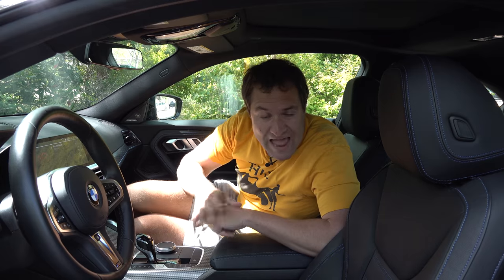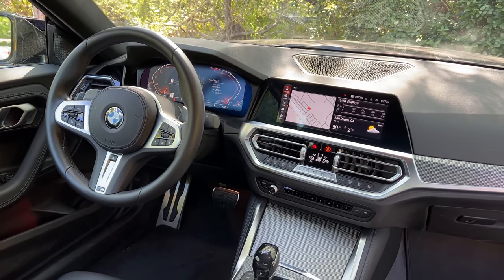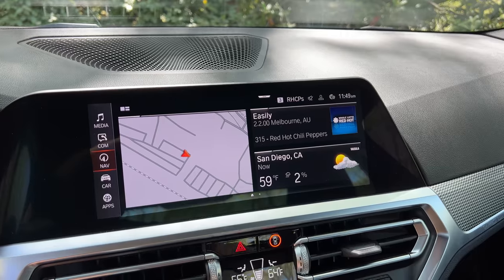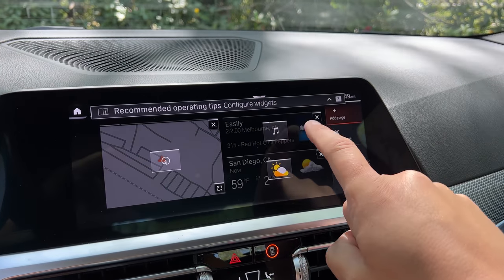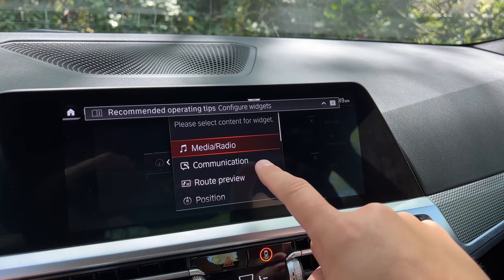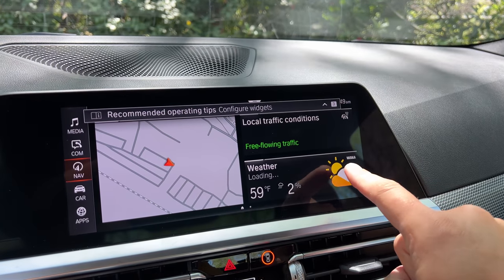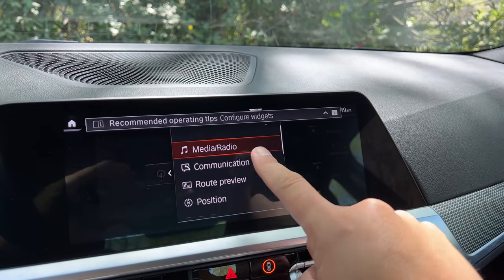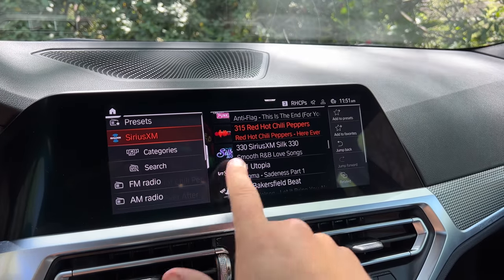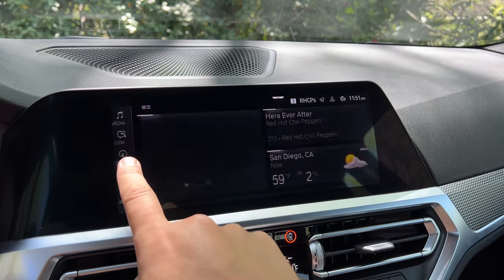Inside the new M240i, the interior is pretty familiar with no crazy changes compared to other BMW models. There's a good center screen with an excellent multi-panel home display that's configurable — you can choose what's displayed on each panel, like navigation and radio simultaneously. The screen is very responsive like a smartphone, intuitive, and everything is easily laid out and works quite well.